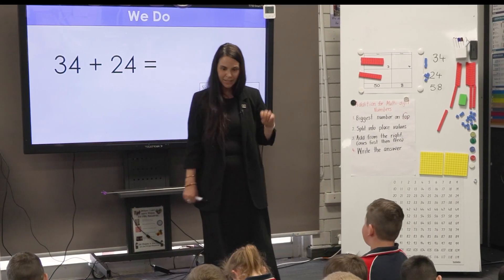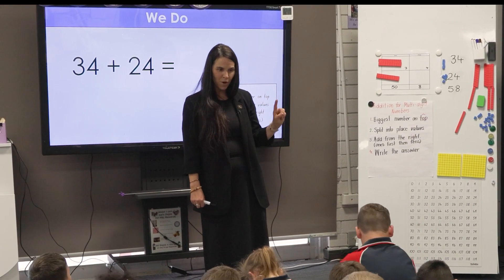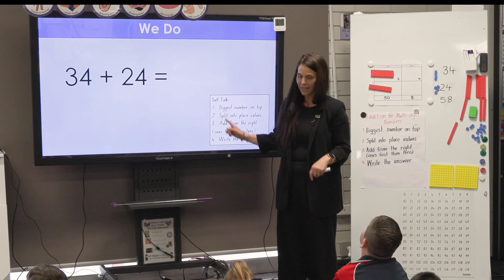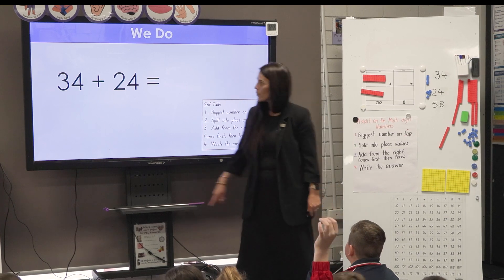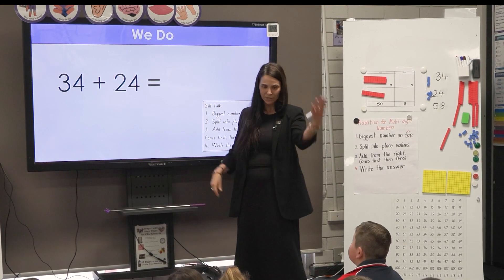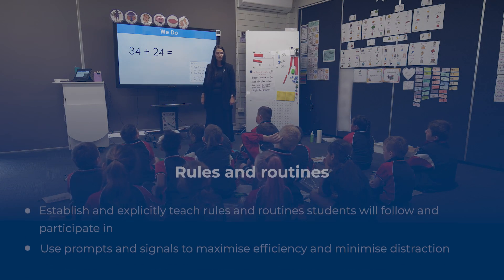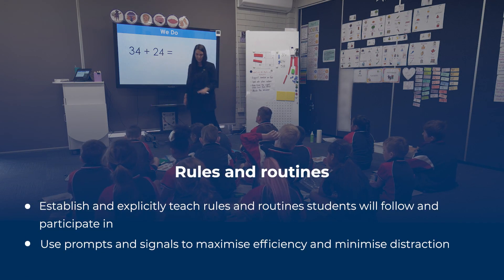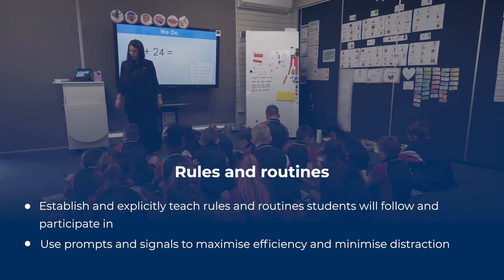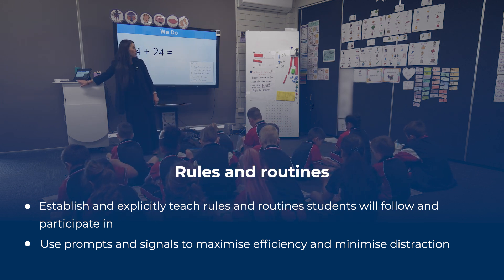We can solve our addition problem. We know that 34 plus 24 equals 58. Fabulous job. Clear your boards, put your equipment back in your bag, rub out your board, and we're going to do our next problem.